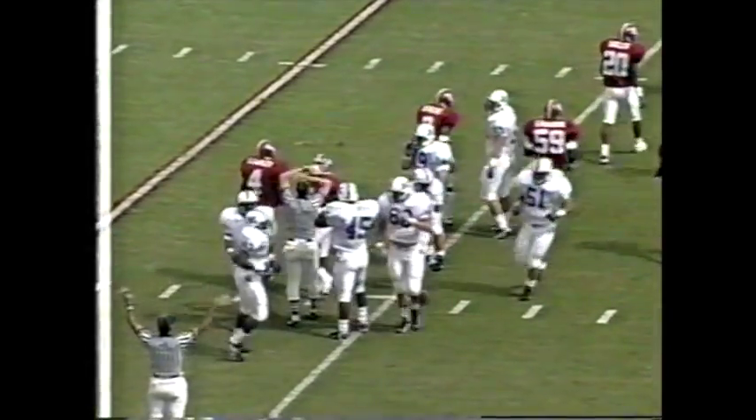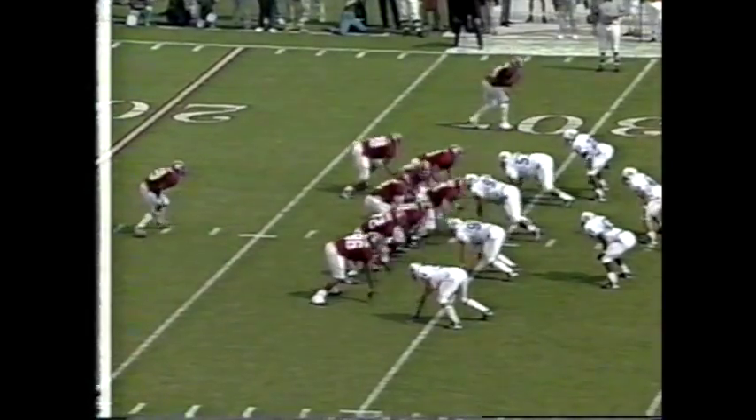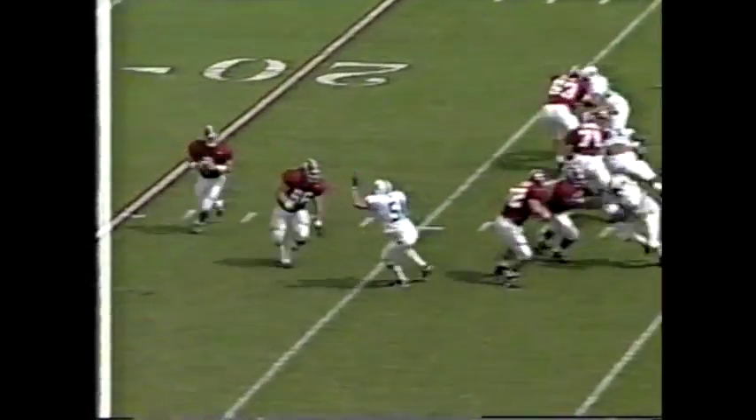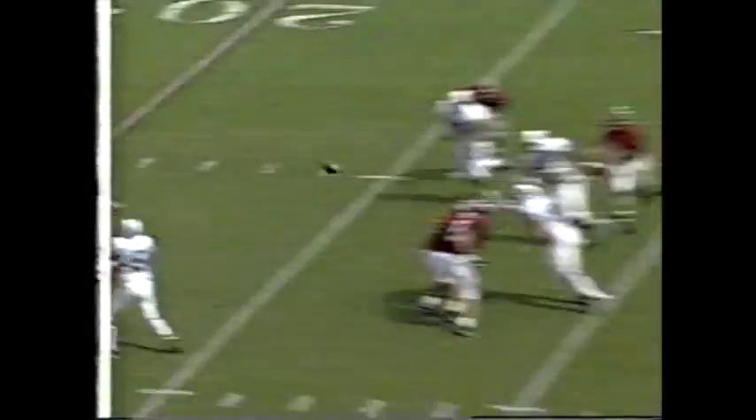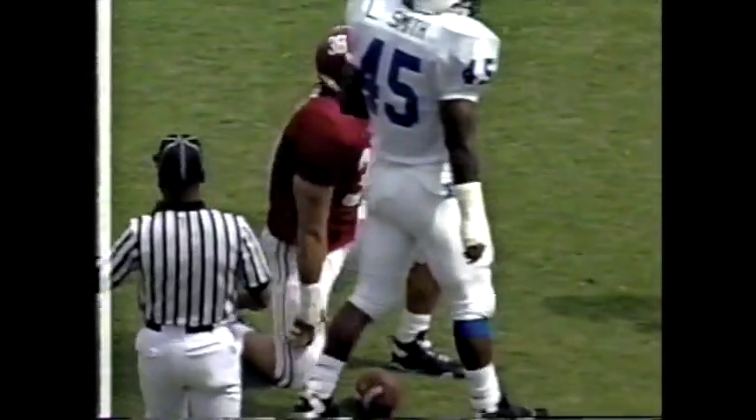Fagan — that was a gutsy handle right there, but Fagan saved some yardage. Here's the last play of the quarter. Freddie gets hit by his own lineman but has an open receiver — Patrick Hape — up to the 47-yard line.